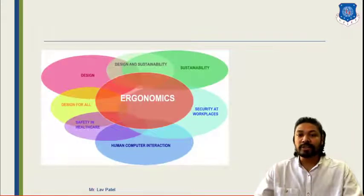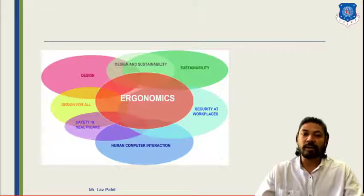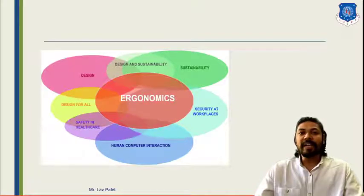A figure here shows several factors: design, sustainability, security, human-computer interaction, and safety. Based on that, we identify common shared parameters, and from those we can design our product to be useful in terms of safety, design or sustainability. Ergonomics is the area where we commonly share such factors, and based on those common points we design our product or define the activity.